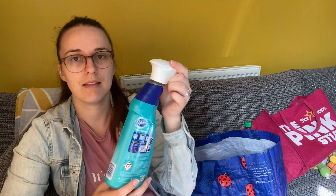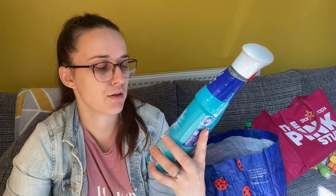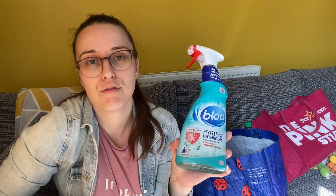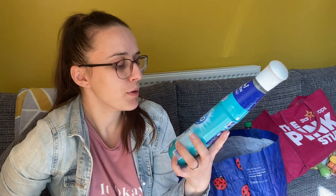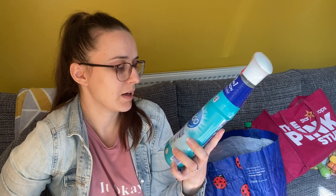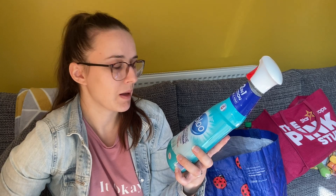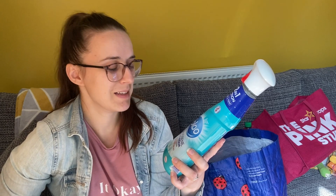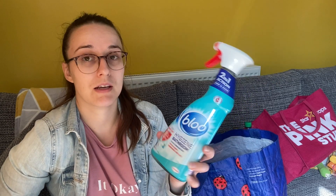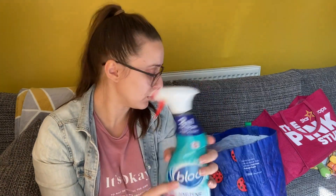The last thing I got is this blue hygiene bathroom cleaner. It removes limescale and dirt, is effective against coronavirus, and kills 99.9% of bacteria and viruses. The bottle is made of 100% recycled plastic, which I thought was good. So that's what I got for work.